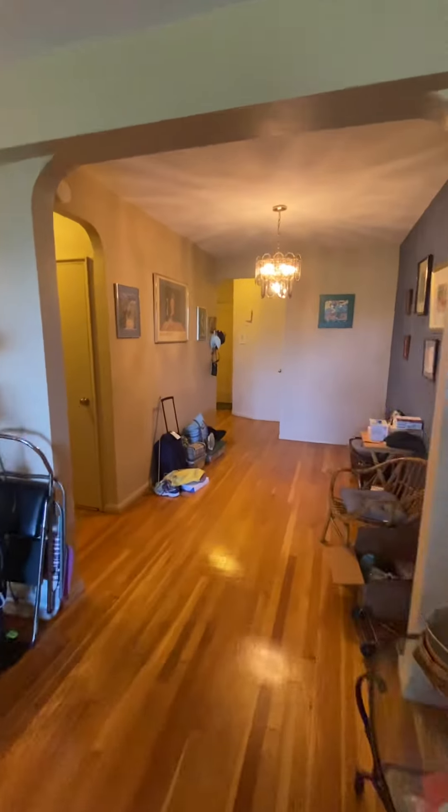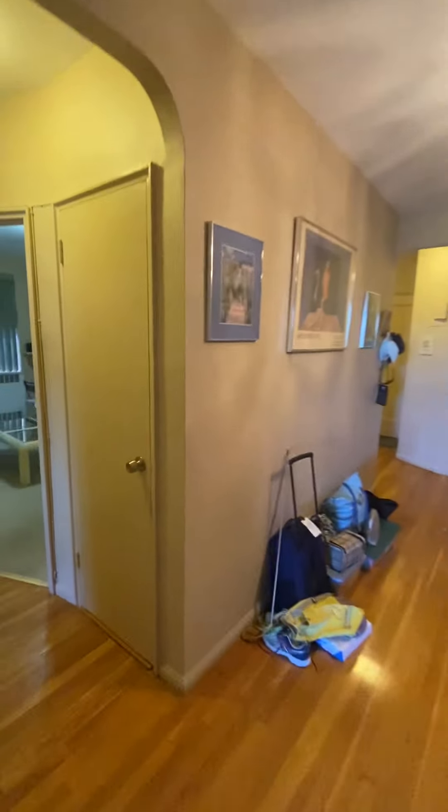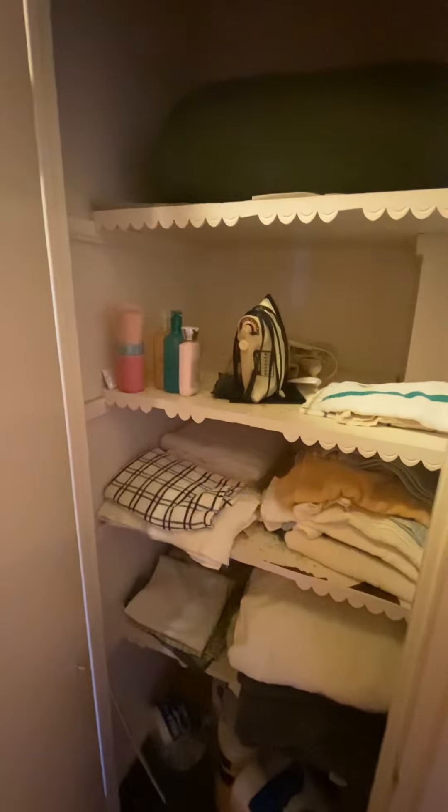There are six closets in the apartment as well. This is closet number three.